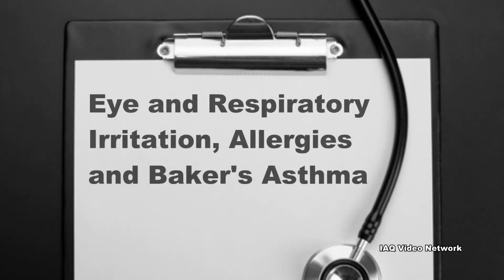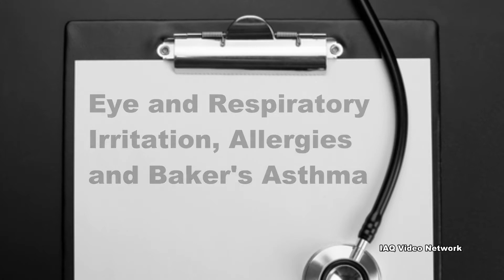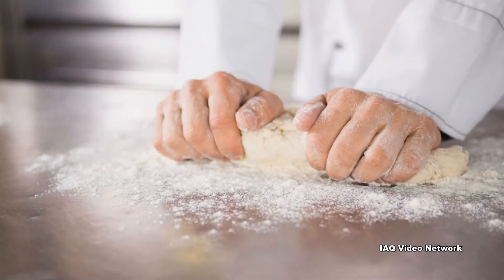Any of these workers could be at risk of developing eye and respiratory irritation, allergies, and Baker's asthma if they are exposed to flour dust over a long enough period of time. Even skin contact with flour dust can cause dermatitis in some workers.